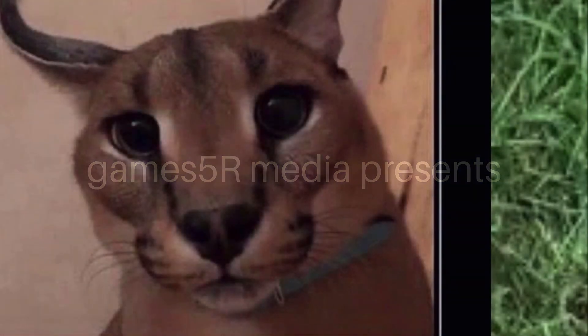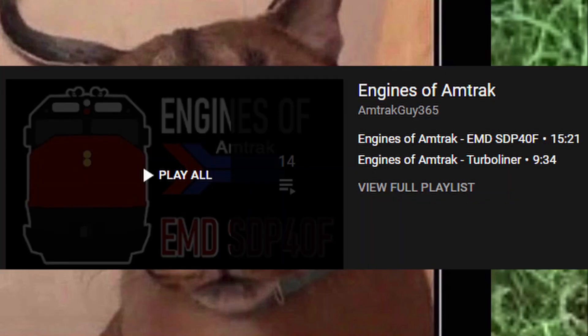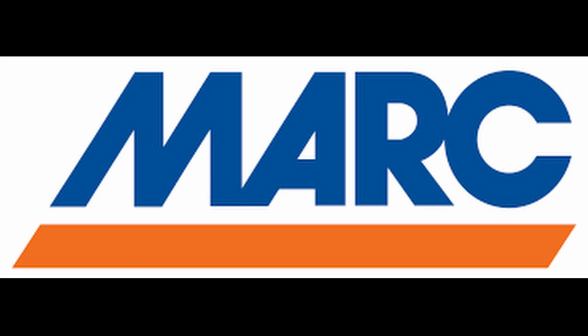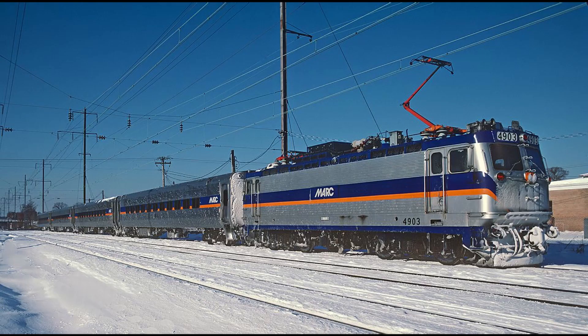Hey everyone. It's about time that I get some more engaging content on my channel, so I came up with this new series. Not necessarily came up with it — it's not exactly the most original thing, but it does seem like a very fun thing to do. It's called Engines of MARC. You might have heard of Amtrak Guy 365's Engines of Amtrak and Thunderbolt 1000's Siren's Engines of SEPTA, and I thought I'd give it a go with my favorite commuter system. I'm not completely sure if anyone else has attempted this before, but I'm going to try and do it myself just to see if I can do it and generally try to improve my own skill in making videos. So, without further ado, let's get to learning about what might be MARC's most iconic locomotive, the AEM-7.